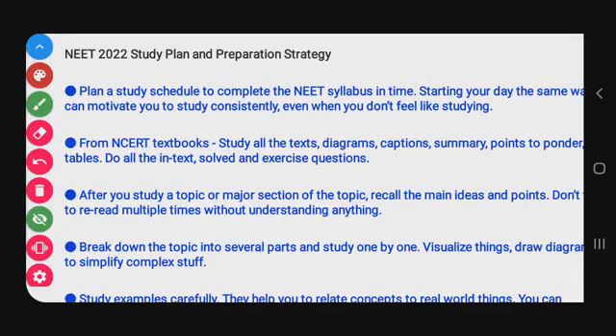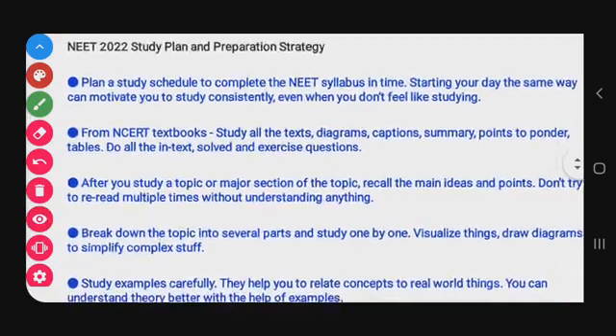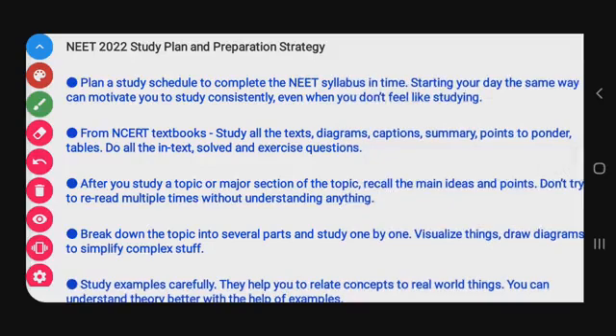Now I will explain the study plan and preparation strategy for NEET 2022. Plan a study schedule to complete the NEET syllabus in time. Starting your day the same way can motivate you to study consistently, even when you don't feel like studying. Include 10 to 15 minute breaks in your schedule.